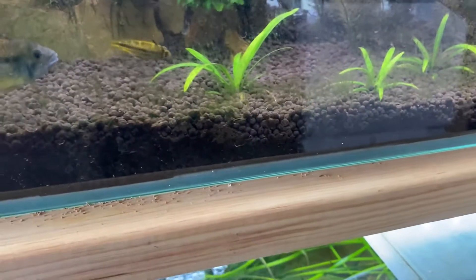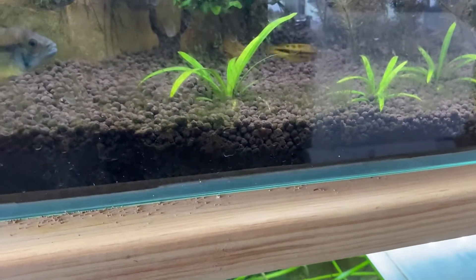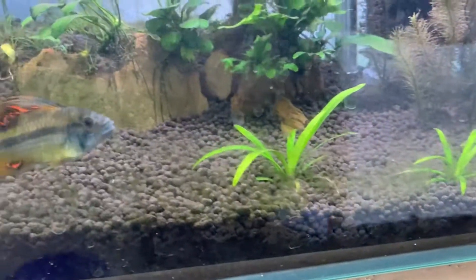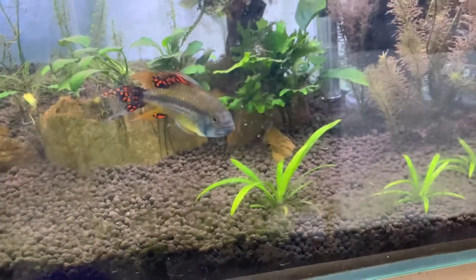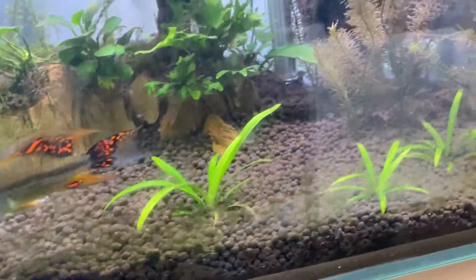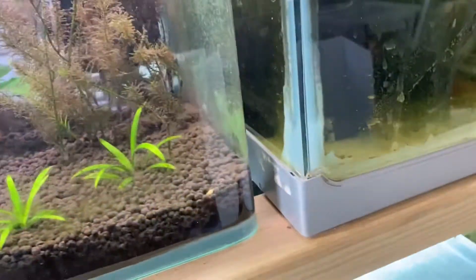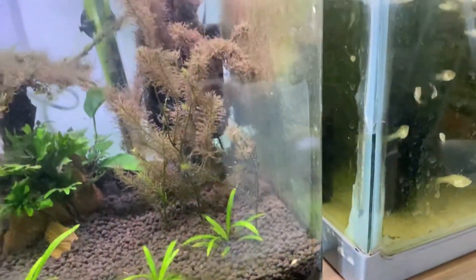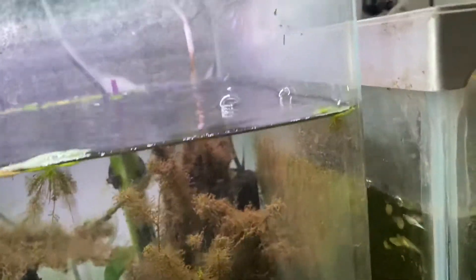In this tank we do still have a couple of babies of our Apistogramma Cacatoides — there are a couple of babies in here. I've been letting them go in here just to see how they will do by themselves, and so far so good. They are going alright.